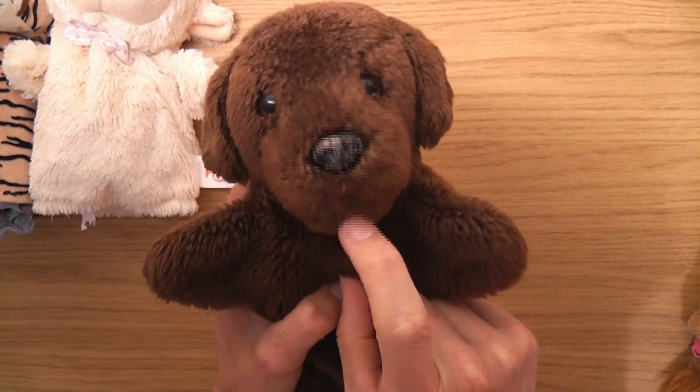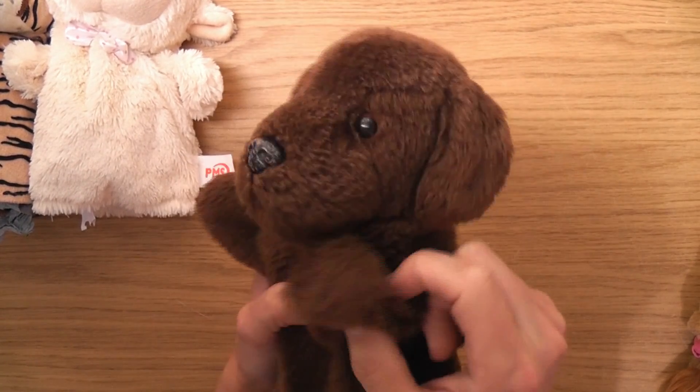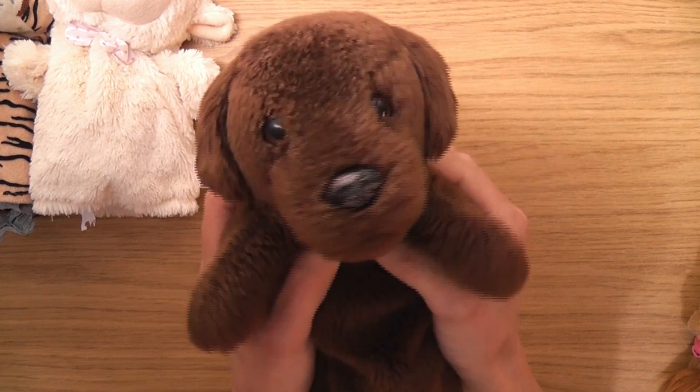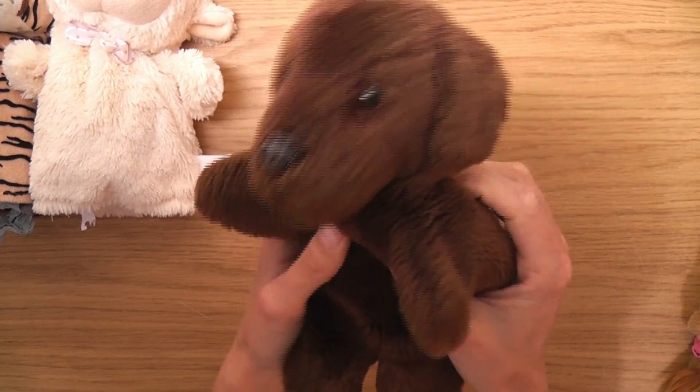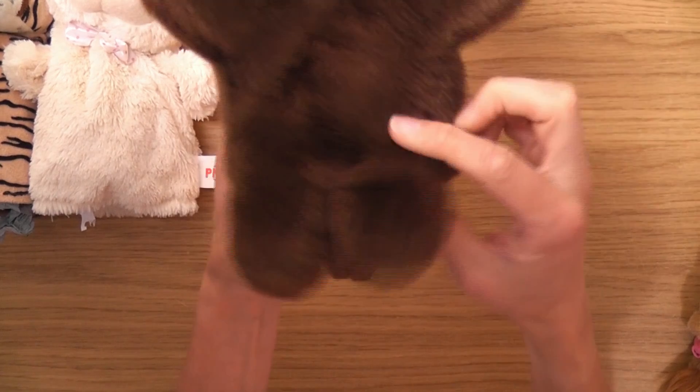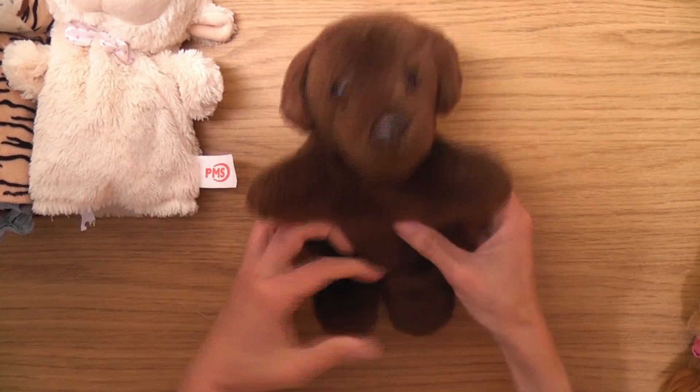Got a little doggy here, which I think is cool — a little friend for Dennis. I get the impression he's a bit of a granddad, sort of stuck in his ways. But cool about him is look — he's got little feet!